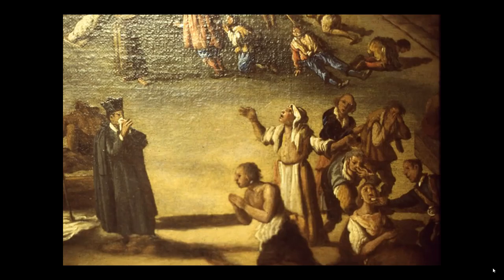A priest gives communion to plague victims, while at the same time keeping his distance and covering his face. He is in a difficult position. Many priests die in epidemics, but the church considers plague punishment for sin, and an honorable priest should have little to fear. So, is this priest a coward for taking precautions? No — no one working in this piazza could be considered a coward.